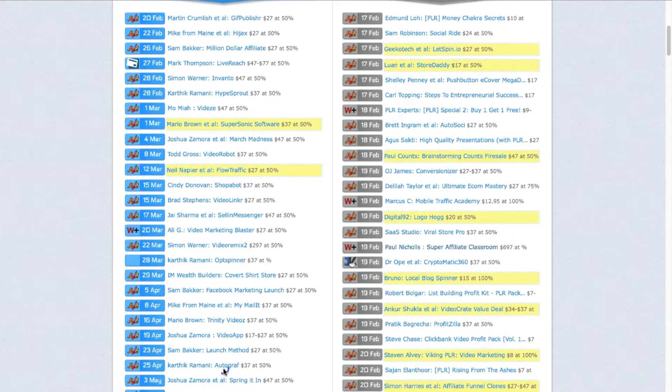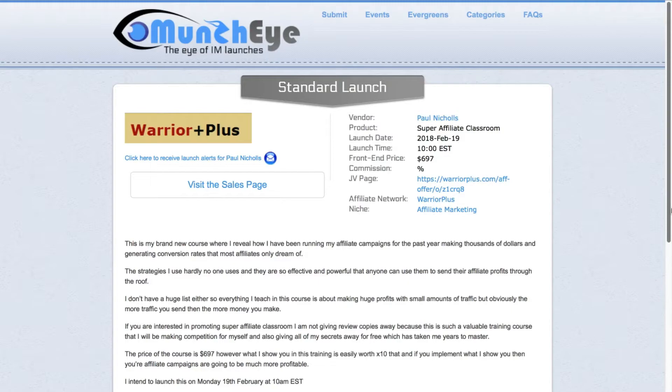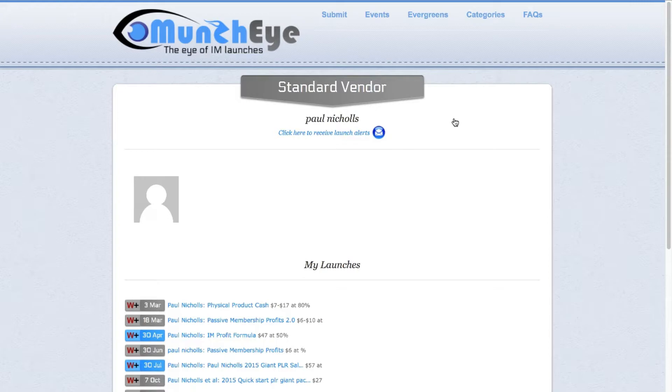We can see that it's $6.97. We can find out more information about it. It launches on the 19th of February. So we can right-click and open the link in a new tab. Now we'll be able to see some more details for this product launch. You can see here the vendor name — Paul Nichols — and you can click on this to open up some more details about the product vendor.